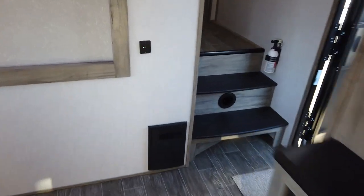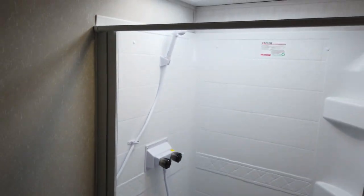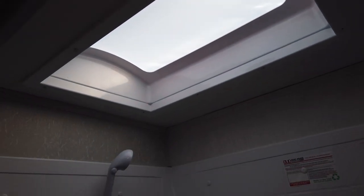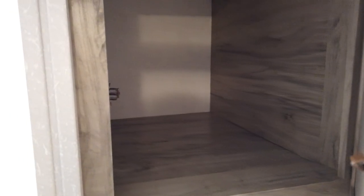Going up the steps toward the front of the fifth wheel, there's a spot to kick off your shoes. There's a pocket door to the left with a magnetic catch leading to the bathroom. There's enough room to change in there, with a stool and an oversized stand-up shower with spots for soaps and razors, a built-in shower door, and a skylight above. There's also the nicest bathroom fan seen on any Cherokee product. Across from the shower is a sink, medicine cabinet, and a large storage area.